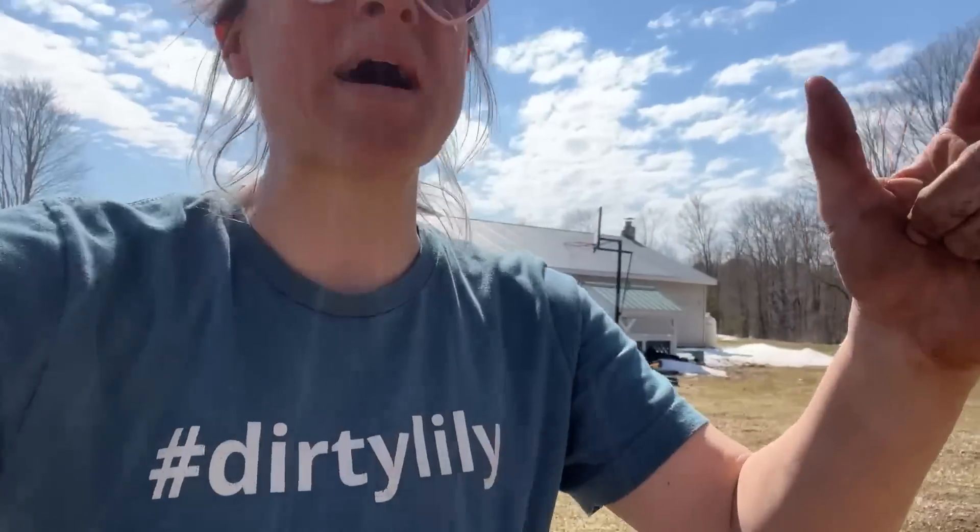Hi flower friends, it's Nicole from Flower Hill Farm. I'm covered in dirt, which is pretty normal if you've seen any videos of mine. I just finished a planting session in the hoop house with two of my friends Lisa and Ash, and it went amazing.